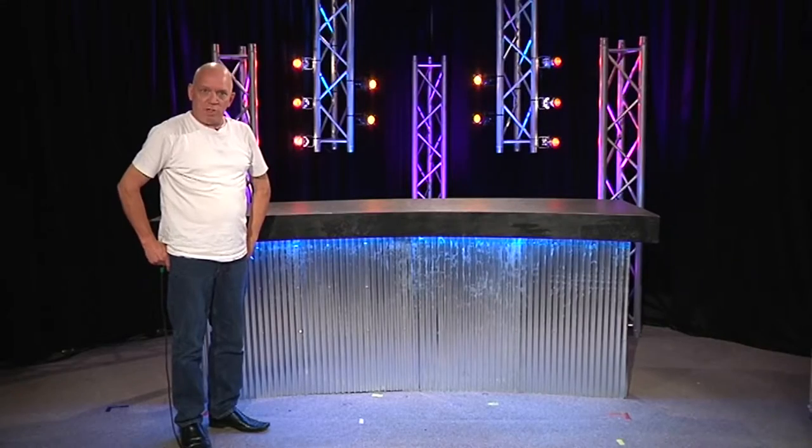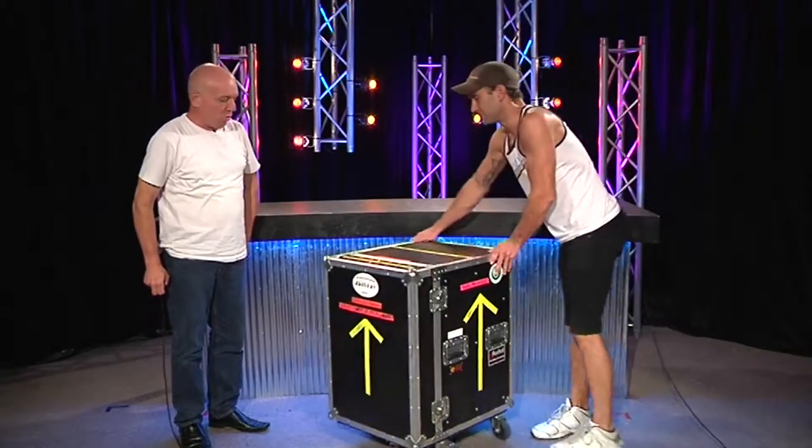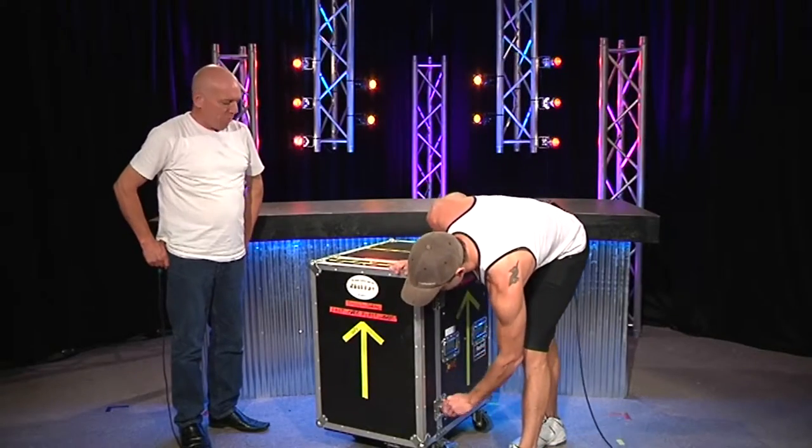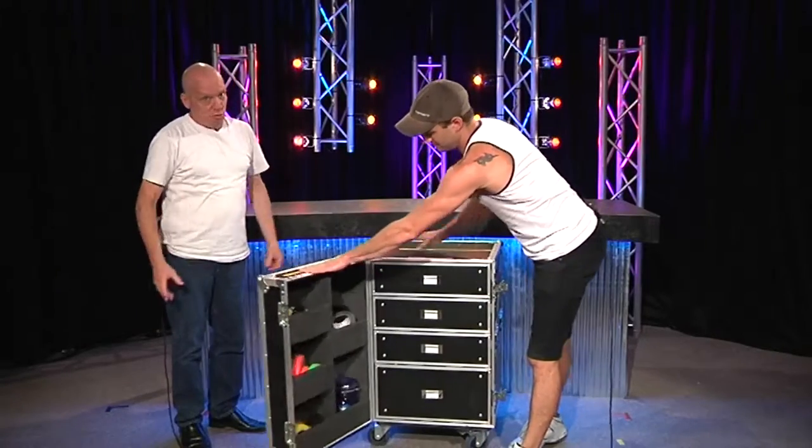Never in the history of CX have we done a review on a road case before. This is from cases.com. We acquired this for our road show, and there it is. It's a drawers case.